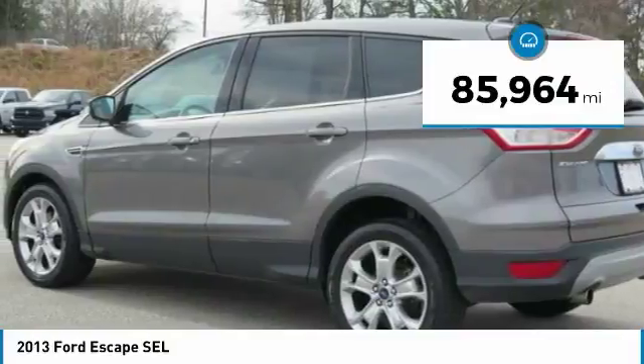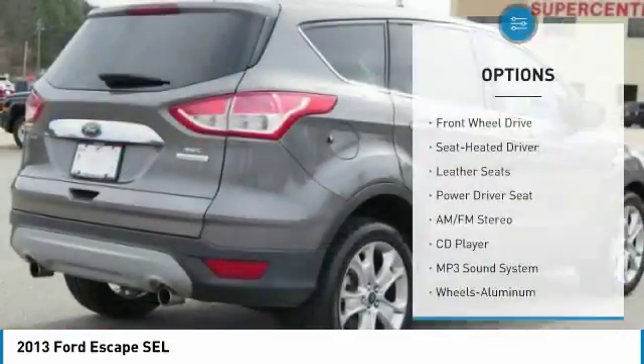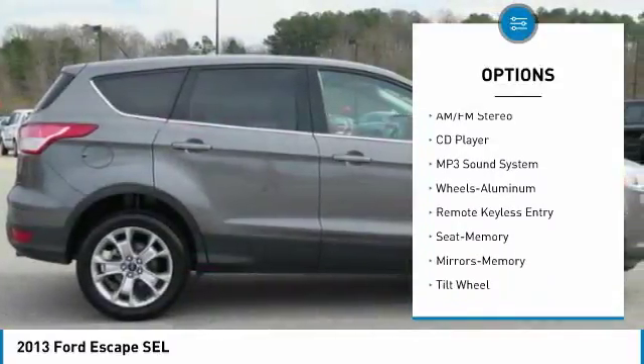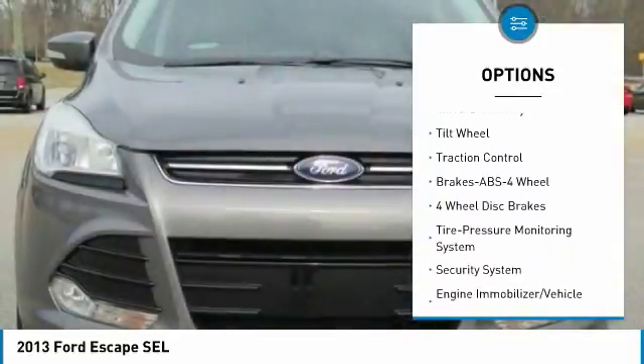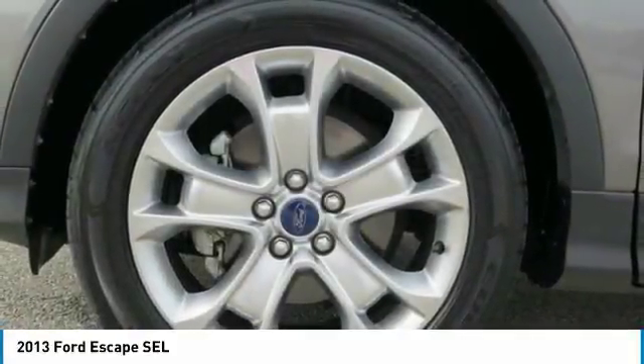This vehicle has less than 90,000 miles. Here are some of this vehicle's great options: traction control, anti-lock braking system, air conditioning, power steering, home link garage door opener, aluminum wheels, cruise control, FWD, rear defrost, and climate control automatic.